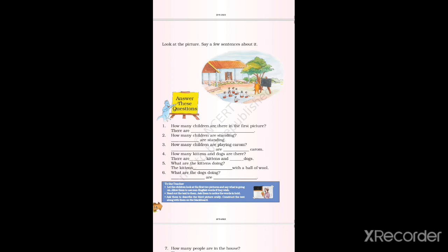Look at the lines — what the first picture and the second picture are saying. Look there and write the answer. See you in the next class. Bye.